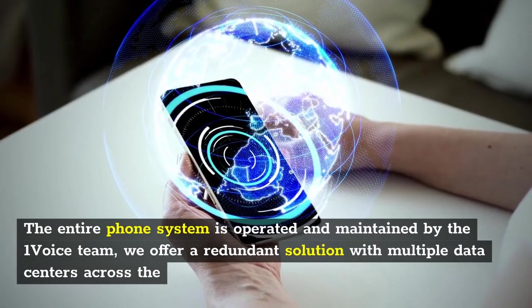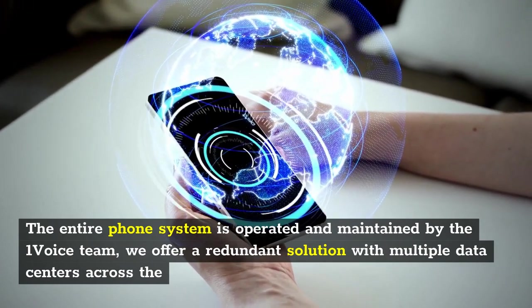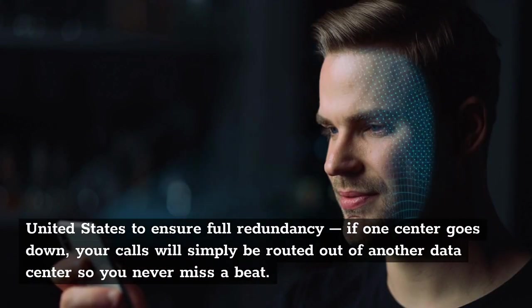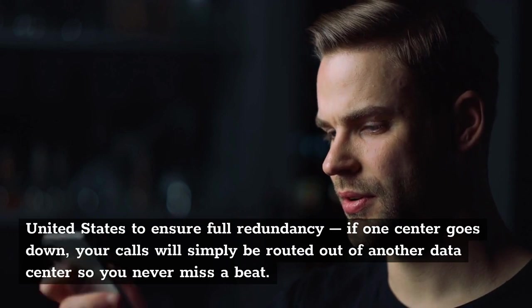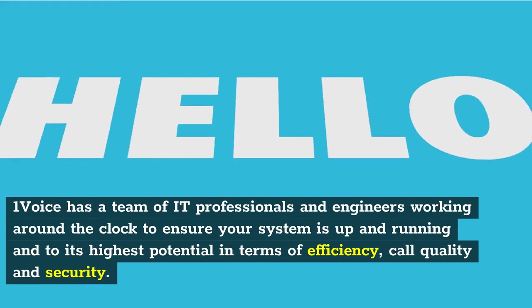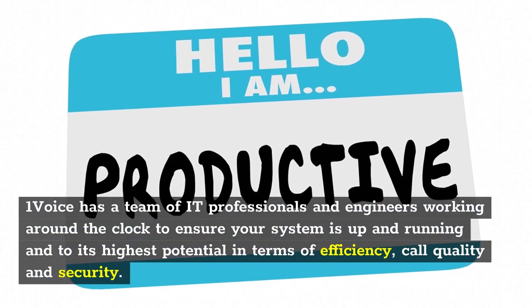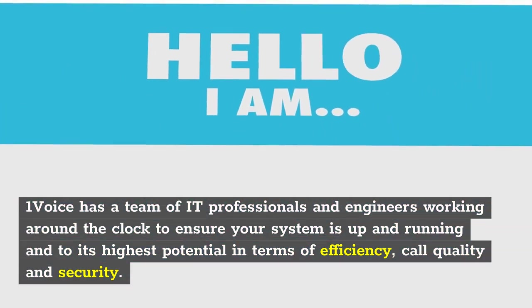The entire phone system is operated and maintained by the One Voice team. We offer a redundant solution with multiple data centers across the United States to ensure full redundancy. If one center goes down, your calls will simply be routed out of another data center so you never miss a beat. One Voice has a team of IT professionals and engineers working around the clock to ensure your system is up and running and to its highest potential in terms of efficiency, call quality and security.